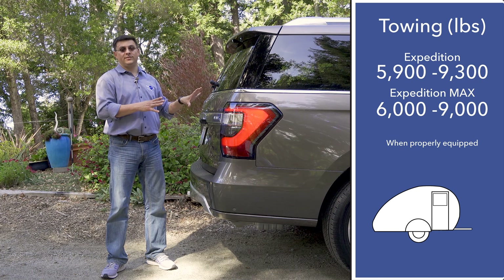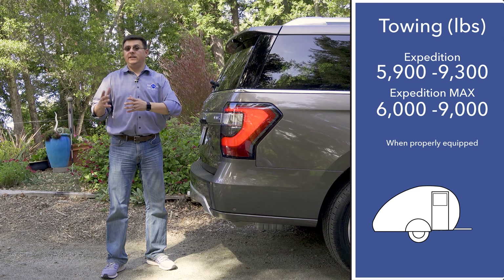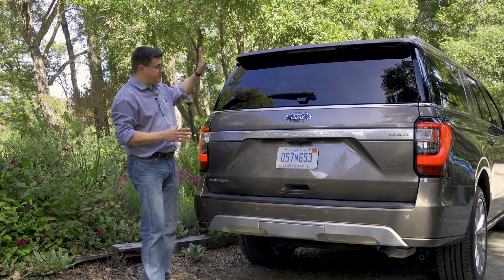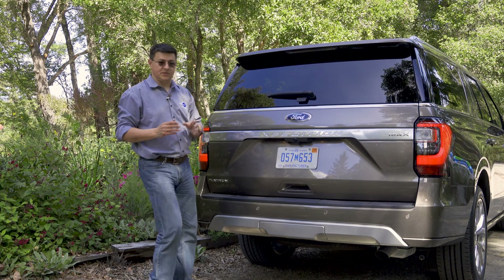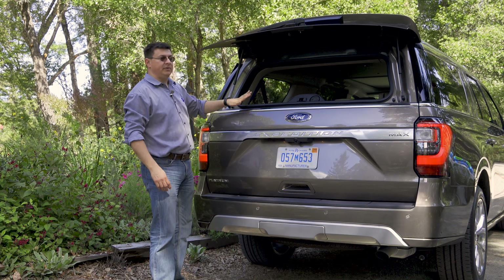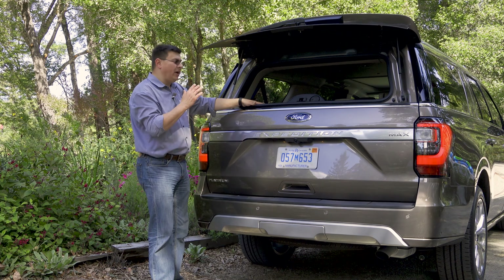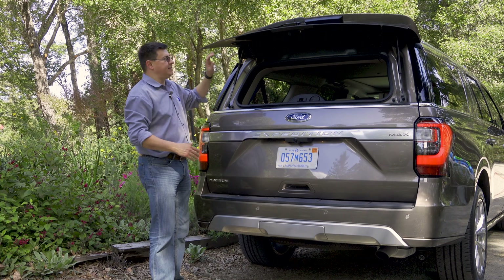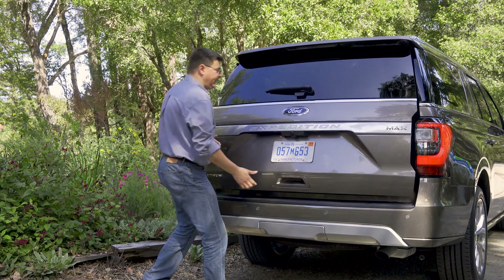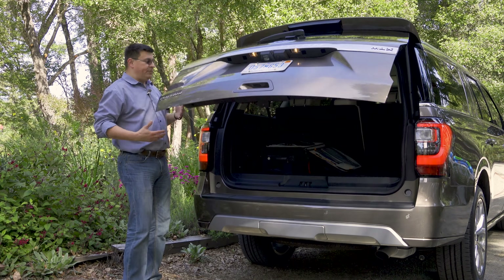Towing capacity comes in at 9,000 pounds for the Max version and 9,300 pounds for the shorter Expedition. Rear-end styling is very upright and very square, which helps improve cargo practicality. There's also a nice touch here that I really appreciate — a separately opening rear glass. This is something we aren't really seeing in very many vehicles these days because it costs a little bit extra to make rather than a liftgate that opens as one piece.